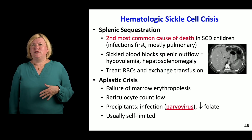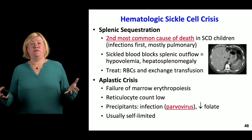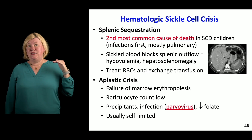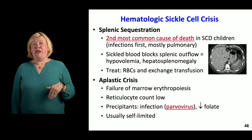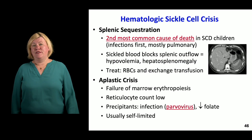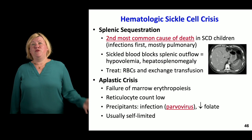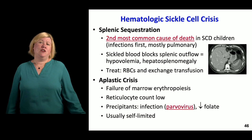Aplastic crisis occurs when the bone marrow stops generating reticulocytes. The anemia goes unchecked and the reticulocyte count drops — when that happens, that's a real problem. We check reticulocyte count to confirm the marrow is trying to keep up; when it drops, there's no recovery mechanism. This can be triggered by parvovirus infecting the bone marrow, or by falling folate levels since these patients are constantly consuming folate. It can often be self-limited — if the parvovirus resolves or folate is supplemented, the crisis can resolve.